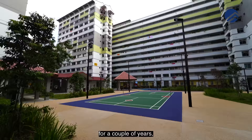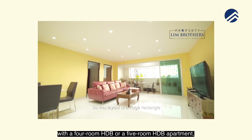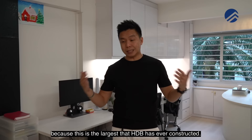Probably you've already been living in Choa Chu Kang for a couple of years, started off with a 4-room or 5-room HDB, and now you want an even larger space for a family with two to three kids, or maybe an additional bedroom as a workplace or study room. An executive apartment is definitely one of the key options for you — it is the largest that HDB has ever constructed.